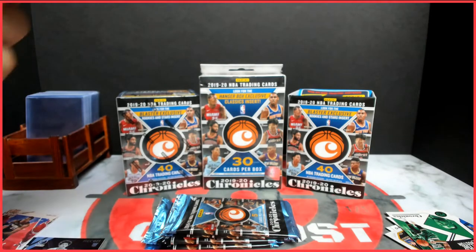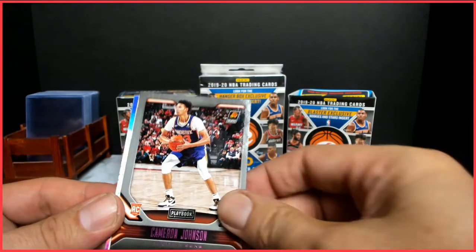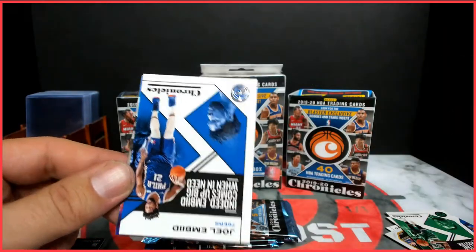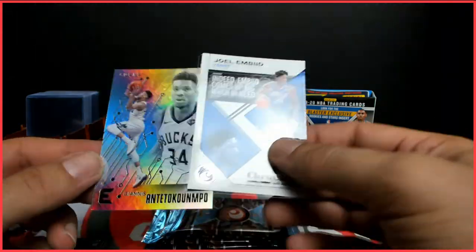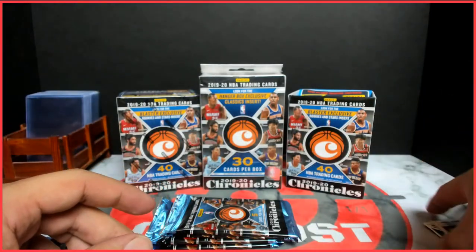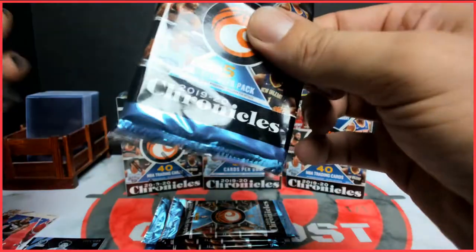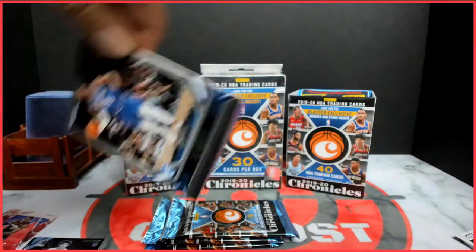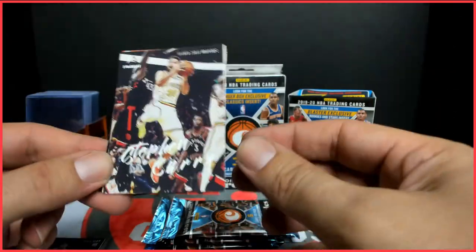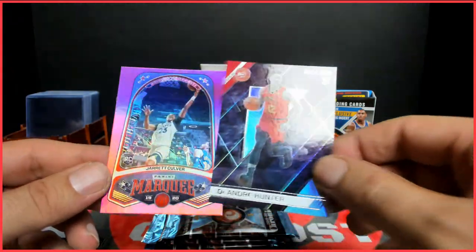I hope everybody's having a good day, staying safe out there, finding some products to rip. I've also been doing some PSA submissions, so there will be some videos on that. I'm doing it kind of where it's from start to finish — I filmed the cards I'm sending out and then I will also film the return, and it'll all be on one video. I thought that would be pretty cool and we could look at what kind of grades they got and how it affected the value, whether it be worth it on certain cards or not. Products are getting pricey so I'm trying to find some different ways to make content without opening two hobby boxes a week.